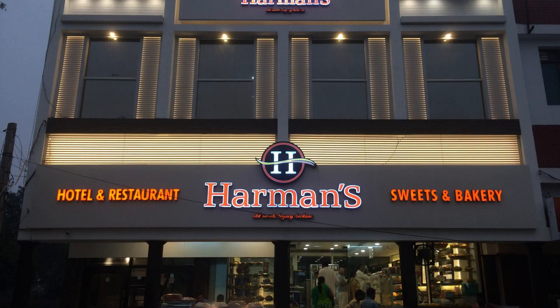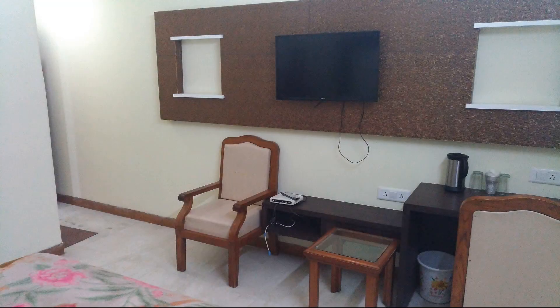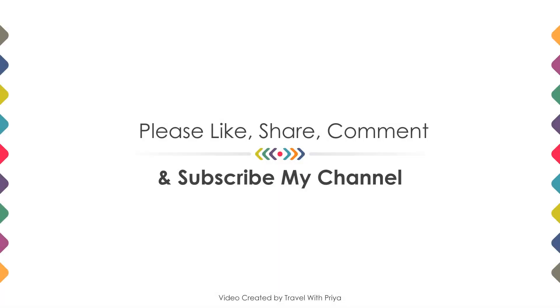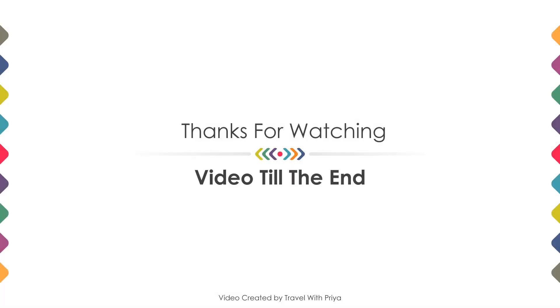Thanks for watching the video till the end. Friends, we will meet again in a new video with a new property. Be safe, be happy. Bye bye.